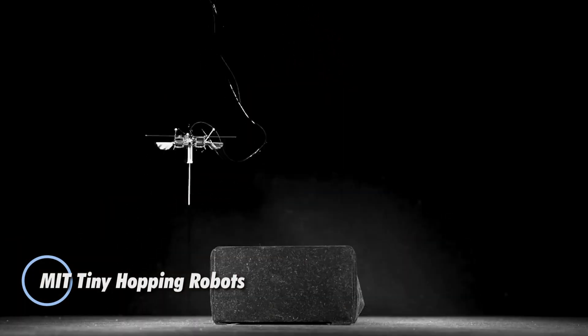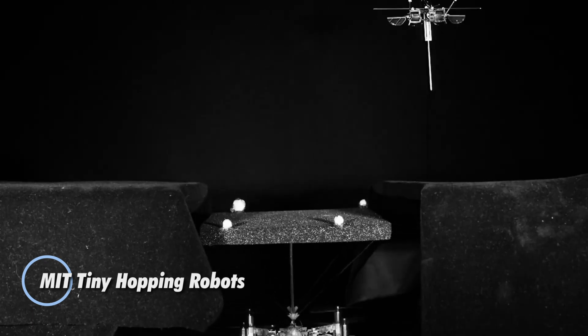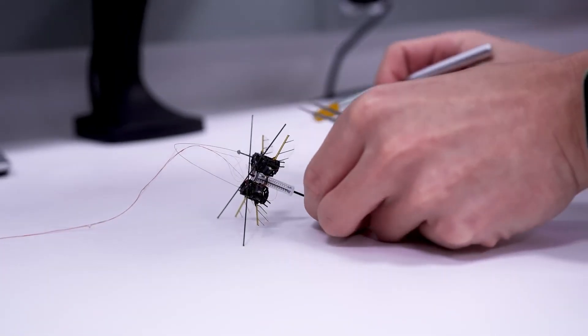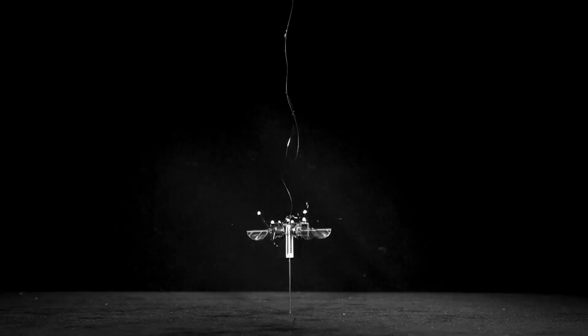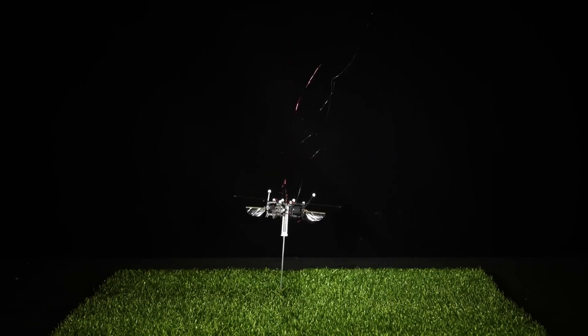MIT engineers have unveiled a coin-sized robot that puts many real insects to shame when it comes to jumping. Don't let its tiny frame fool you — this miniature marvel can leap up to 20cm into the air and haul loads 10 times its own weight.